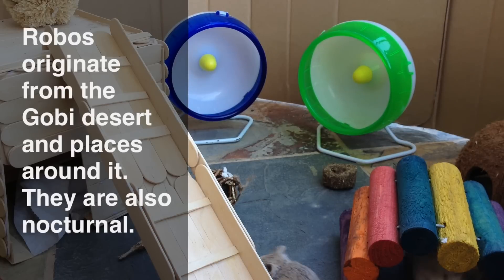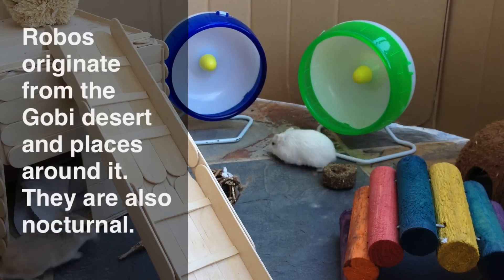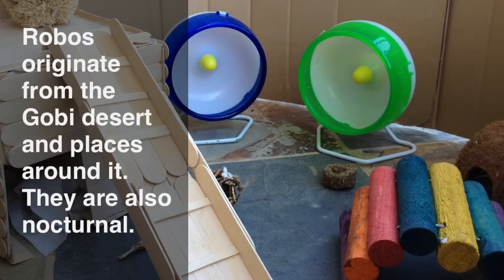Robos are well suited for desert life because of their great efficiency with water. They dig and live in burrows and tunnels up to 6 feet deep and sleep in them during the day. They get up at dusk, which is one of their most active times of day, and come back to their home around dawn, the other most active part of their day.